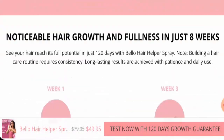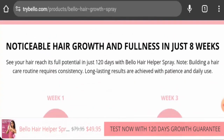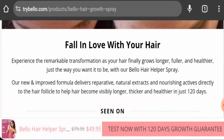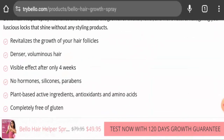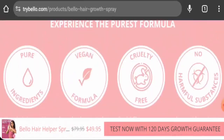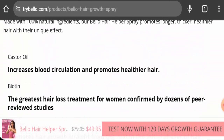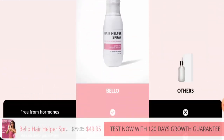You can also check the ingredients. They have used biotin, caffeine, castor oil, and some other ingredients. They have also provided before and after pictures on the product page.